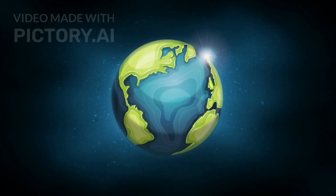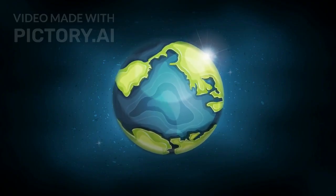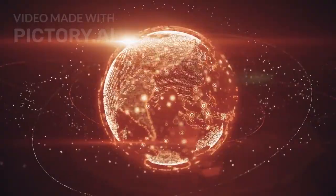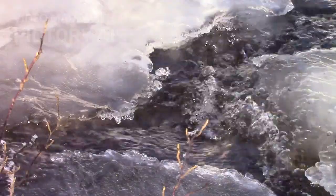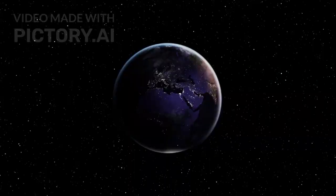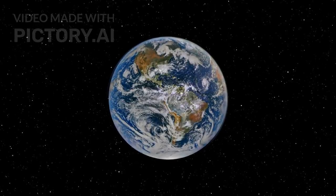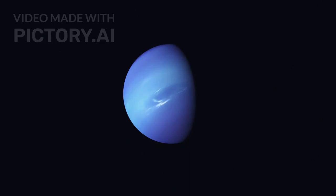The evidence points directly to Sputnik Planitia, Pluto's heart-shaped basin. Once believed to be flat and unremarkable, Webb's data shows it's alive with movement — ice here flows and shifts, reshaped by the heat of Pluto's interior. That kind of movement doesn't happen on a dead world. It means Pluto is still evolving today, and Sputnik Planitia is just the beginning.